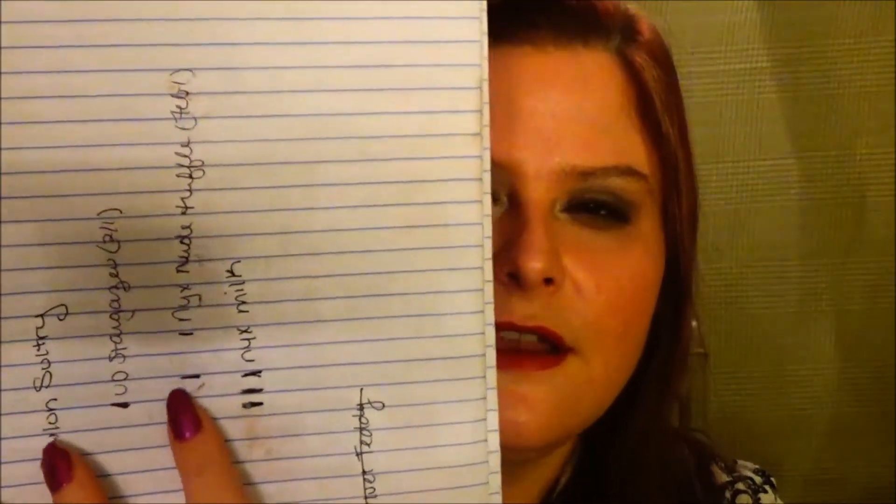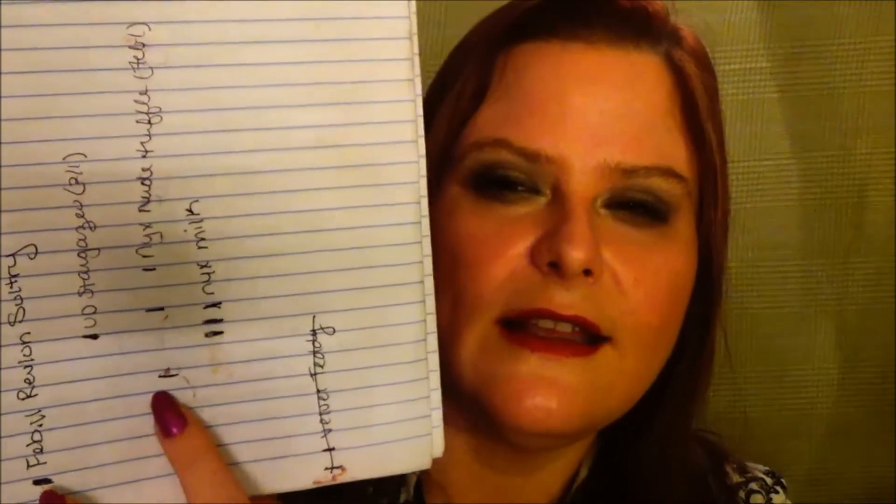The final thing is my NYX Lip Pencil in Nude Truffle. That's how much I have left — I'll show you on my notebook. This is where I was February 1st, this is where I was last update, and this is where I am now. Obviously I don't count the plastic part. Not much left, and I should be able to finish this really soon. I'm kind of over lip liners. I have one more that's going into another project and then I'm done — unless I get one in a Sephora Play or a Boxy Charm or something.